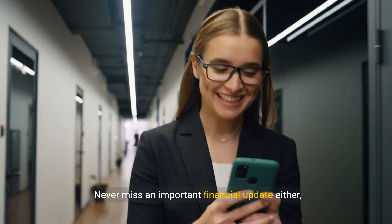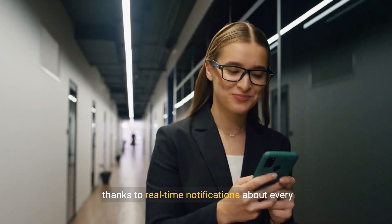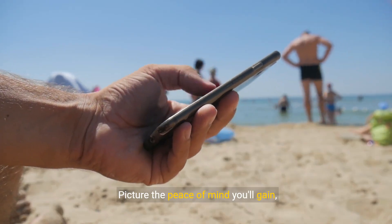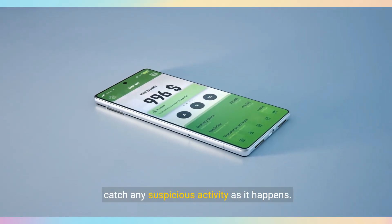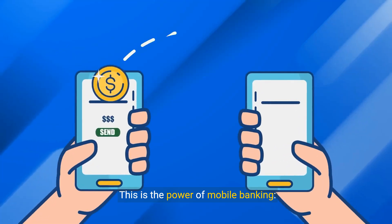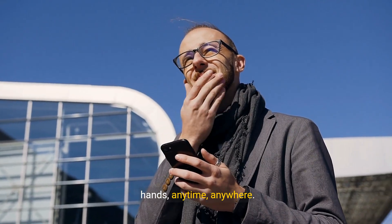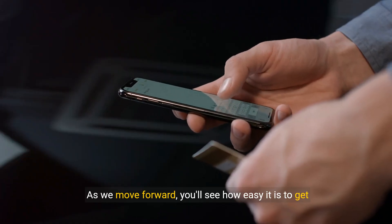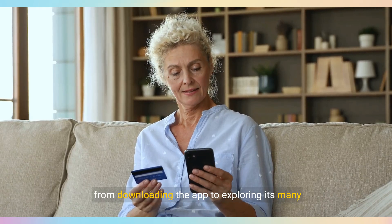Never miss an important financial update, thanks to real-time notifications about every transaction. Picture the peace of mind you'll gain, knowing you can instantly monitor your balance or catch any suspicious activity as it happens. This is the power of mobile banking, putting control of your finances squarely in your hands, anytime, anywhere. As we move forward, you'll see how easy it is to get started with mobile banking, from downloading the app to exploring its many features.